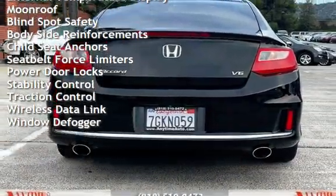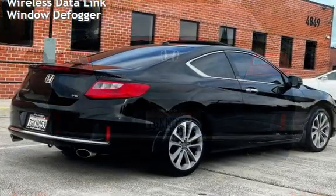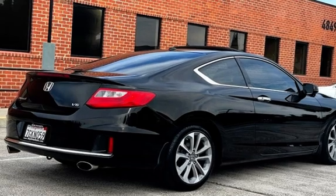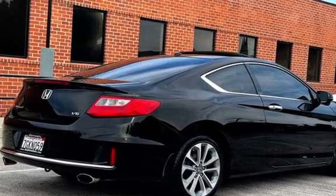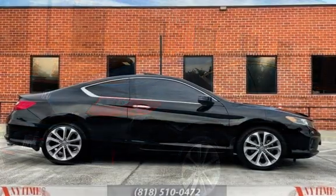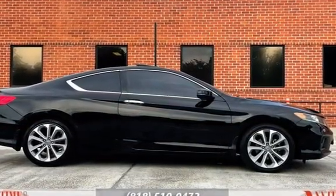Additional features include: universal remote, digital odometer, external temperature display, moonroof, blind spot safety, body-side reinforcements, child seat anchors, seat belt force limiters, power door locks, stability control, traction control, wireless data link, and window defogger.